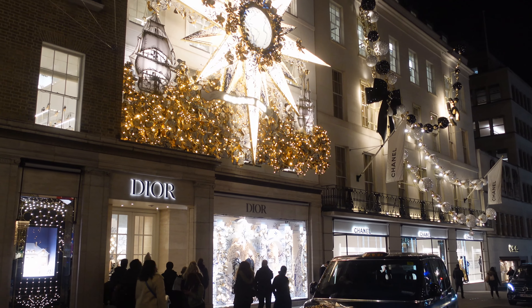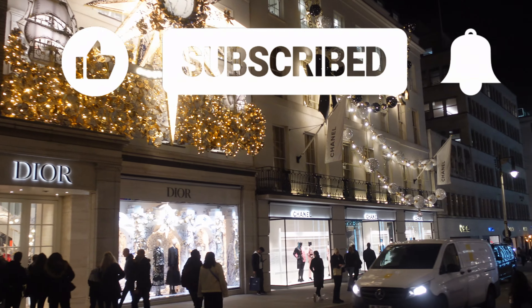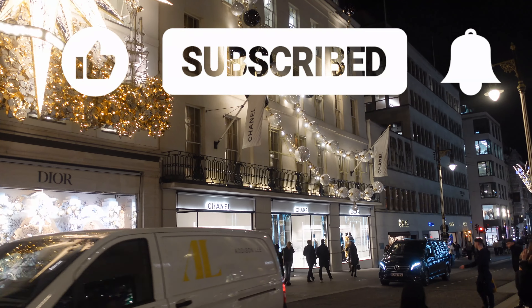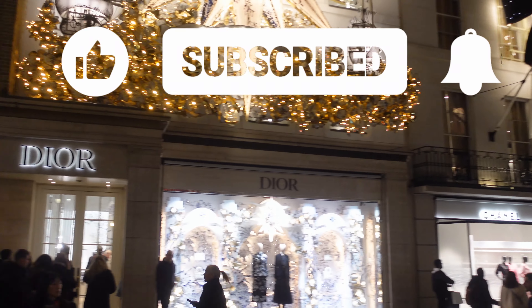If you're loving the video and it's giving you even more value than part one, then please do us a favor — give us a big thumbs up. And if you haven't subscribed yet, you need to, otherwise you're going to miss the rest of our Christmas videos coming every day between now and Christmas Day.